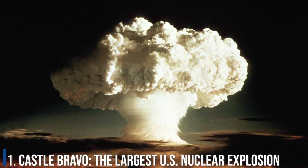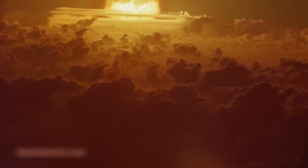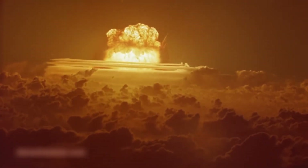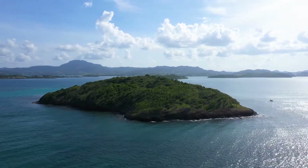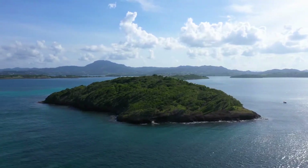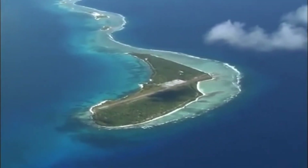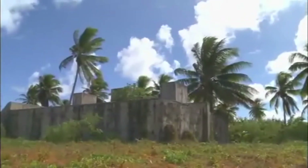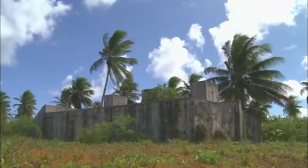Number 1: Castle Bravo — the largest U.S. nuclear explosion. In the South Pacific, there was once a small patch of land that may have seemed at times to be as close to paradise on Earth as one could get, similar to what people think of when they imagine retiring to a remote island in the middle of the ocean. At least Bikini Atoll was a paradise until it was chosen to be the location of some 23 nuclear tests conducted by the United States between 1946 and 1958.